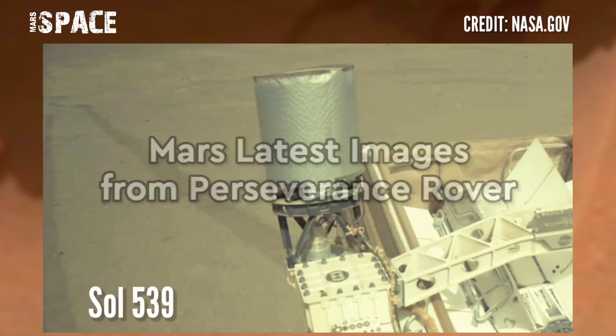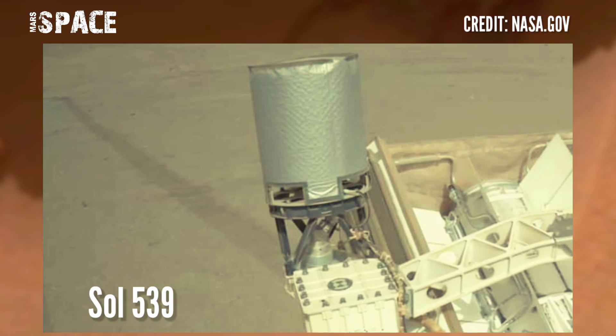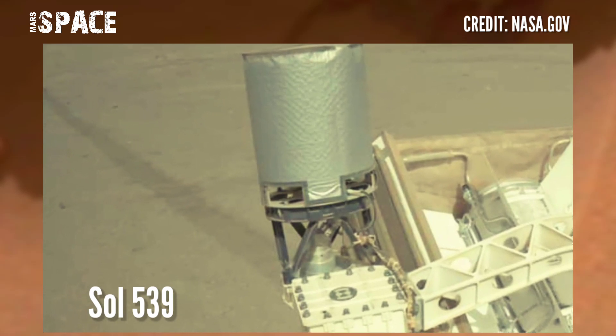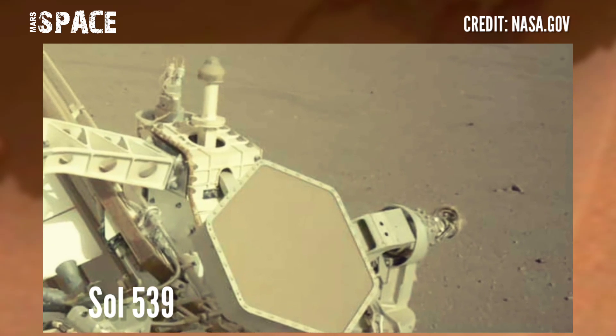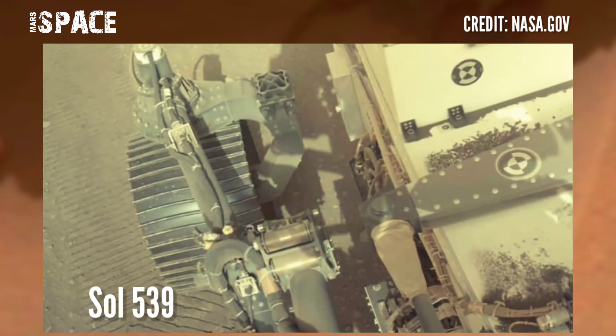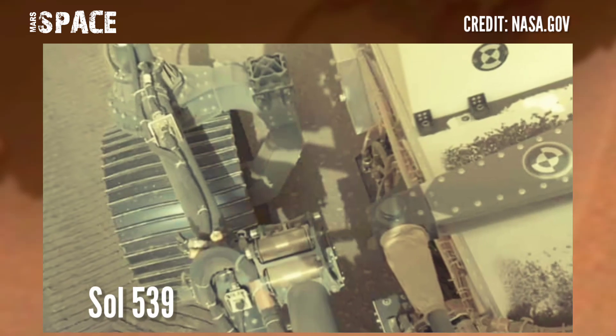Here are new images of Mars from NASA's Mars Perseverance rover, using its left navigation camera. Photos were captured on 26th August 2022, Sol 539 of its mission.